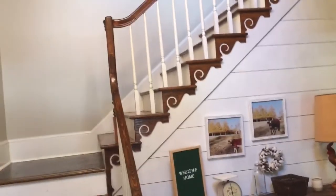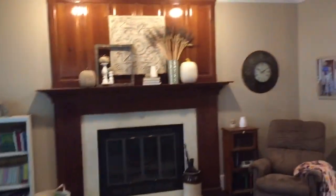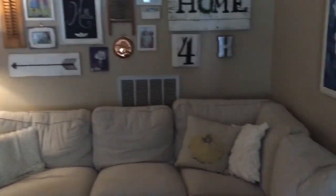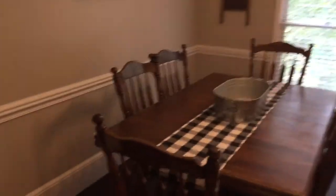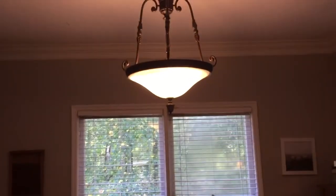Nice entrance here. Going up to the upstairs where you have three bedrooms. This is a family room with a wood-burning fireplace, laminate flooring, crown molding. Here you have a dining room with a chair rail, crown molding, and a nice lighting fixture.